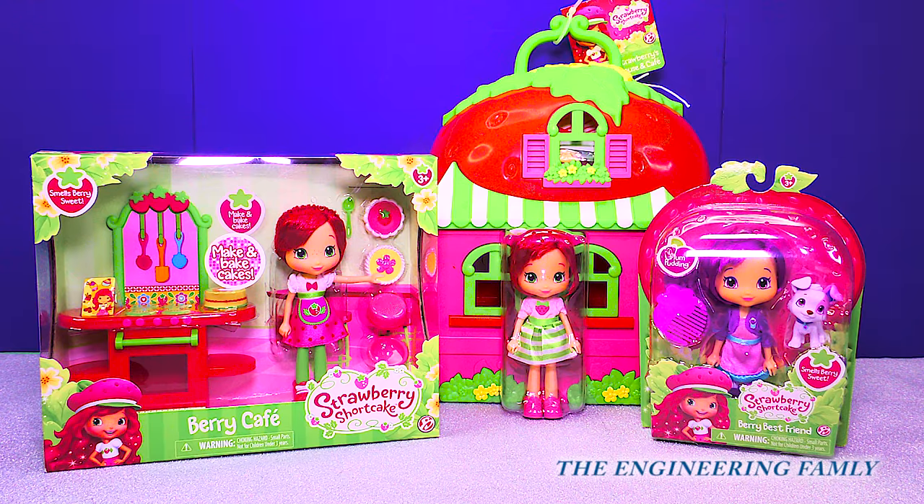Hi people at home, welcome to the Engineering Family. We have some new toys to show you. We have the Berry Cafe and Strawberries House and Cafe. And we also have her best friend, Plum Pudding. Let's open these up and see what's inside.